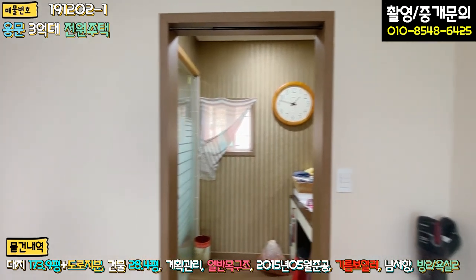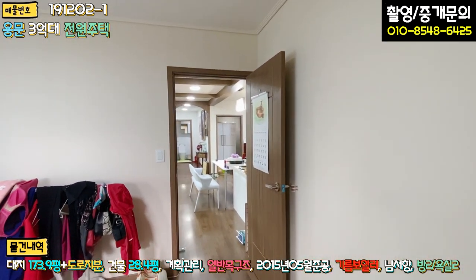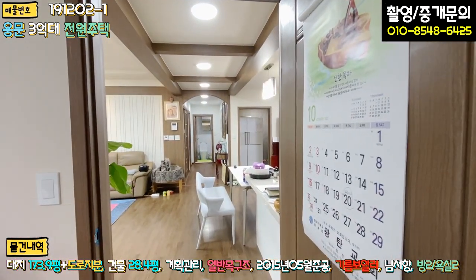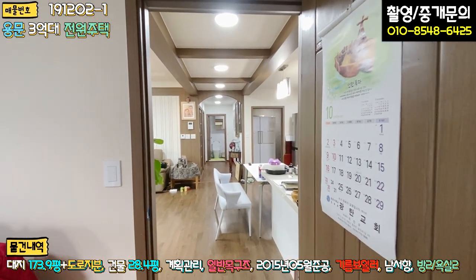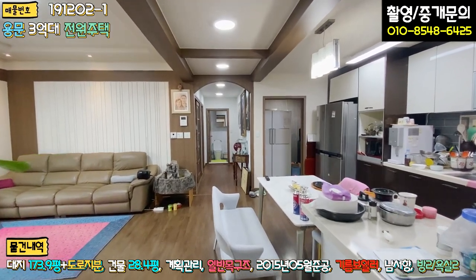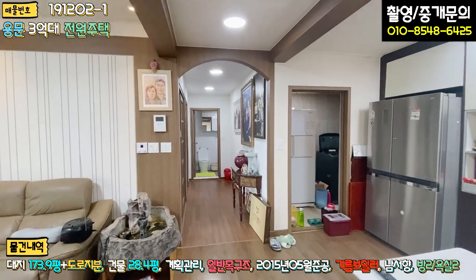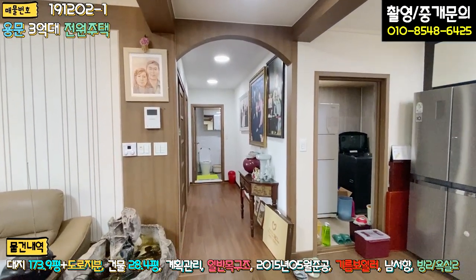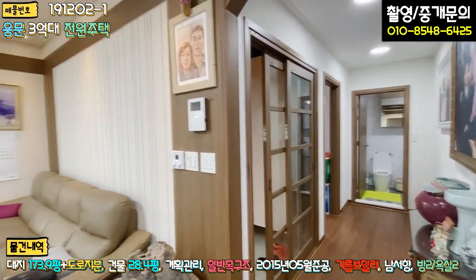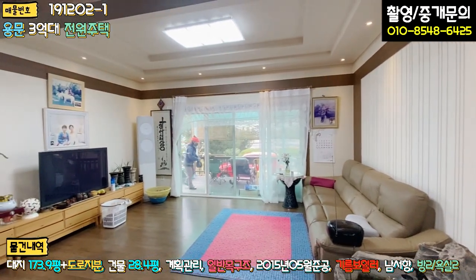방이 두 개라는 게 좀 아쉽긴 해요. 방 개수가 아쉽긴 하지만 안방이 워낙 넓기 때문에 2~3인 가족이 딱 적당할 것으로 보이고, 본 매물은 계획 관리 지역의 대지가 170평이 넘기 때문에 2층으로 증축을 하면 좋을 것 같습니다. 목조라서 간단하게 공사는 하실 수 있을 것 같고요. 별채 증축하는 것도 방법일 수 있어요.